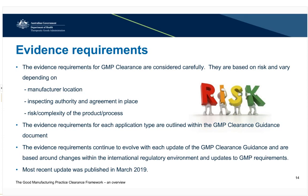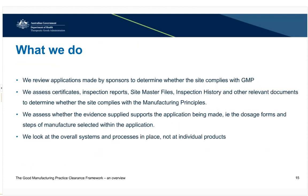The evidence requirements are updated when there are changes to the international regulatory environment and as GMP requirements are updated. We review applications made by sponsors to determine whether the site complies with GMP. We assess certificates, inspection reports, site master files, inspection history and other relevant documents to determine whether the site complies with the manufacturing process. We assess whether the evidence supports the application being made — for example, the dosage forms and steps of manufacture selected within the application. We look at the overall systems and processes in place, not at an individual product's chemistry or efficacy, which is assessed as part of the product listing or registration process.